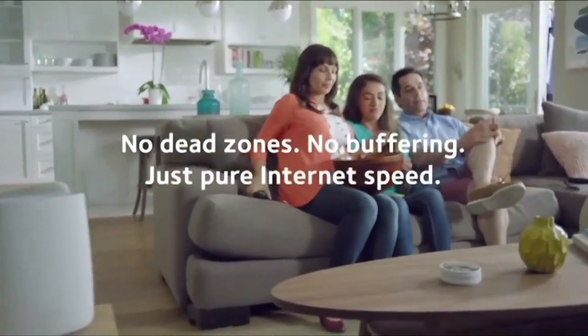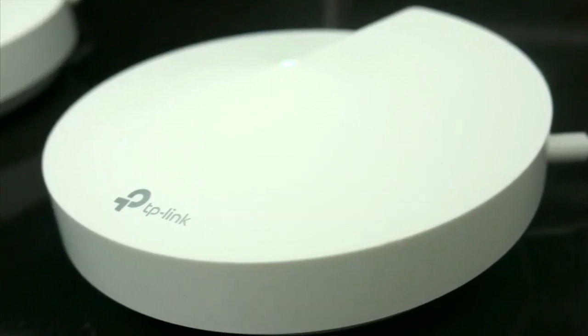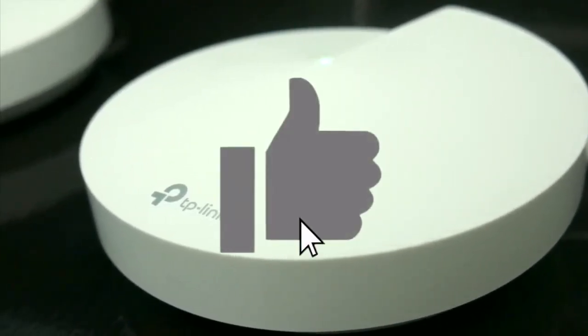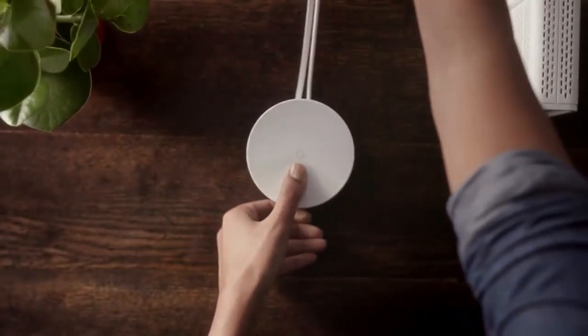If this is your first time on this channel, smash the subscribe button and click the bell icon for more videos like this that will help you make better buying decisions. Also, give this video a thumbs up and leave a comment below if you have any questions or contributions. You'll also do well by joining our email list to receive discount codes, free products, tech tips, and so much more. Now, let's go straight to the list.